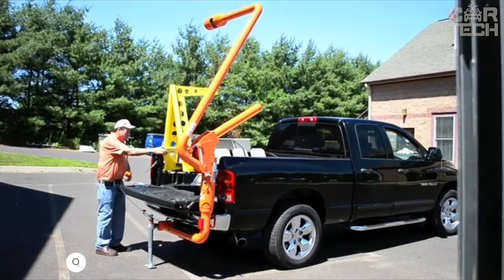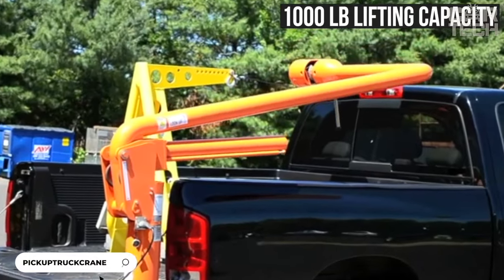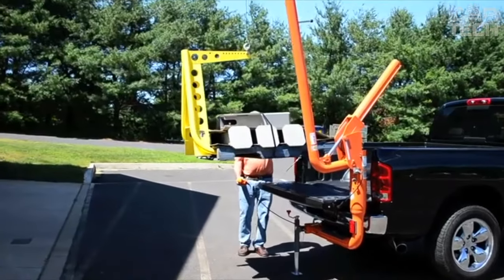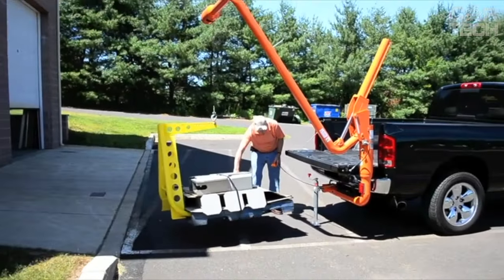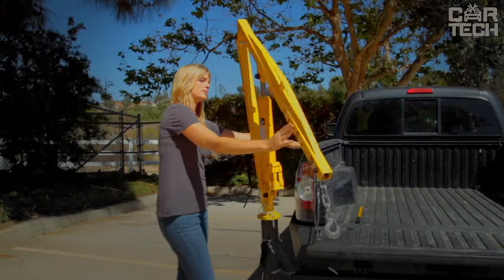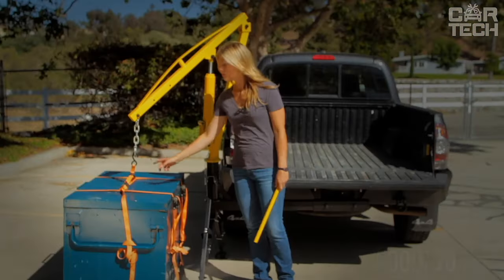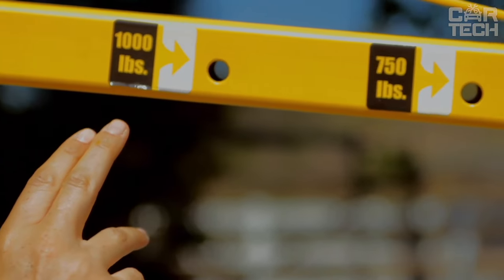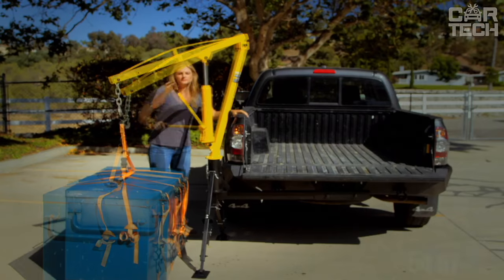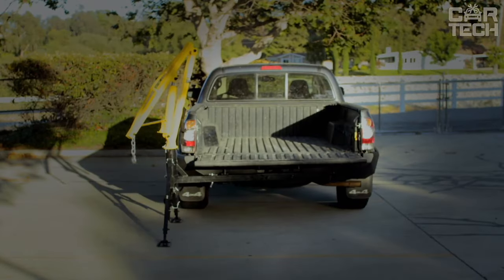The Max Hall Receiver Hitch Mounted Crane has a 1,000 lb lifting capacity. This mobile and affordable tow bar mounted hydraulic crane will make portable lifting easier with its accessibility and convenience — it is the first product of its kind on the market. There are three boom capacities to choose from: 500, 750, and 1,000 lbs. With dimensions of 54 x 20 x 9.75 inches, the crane provides versatile lifting capabilities for various loads.